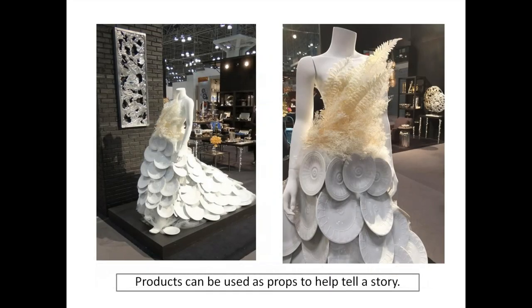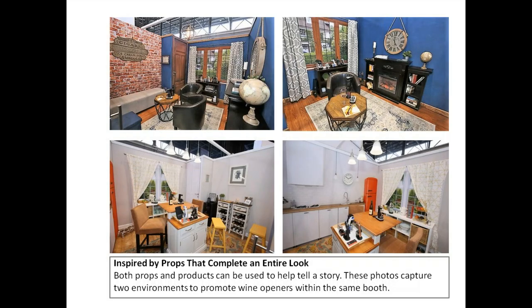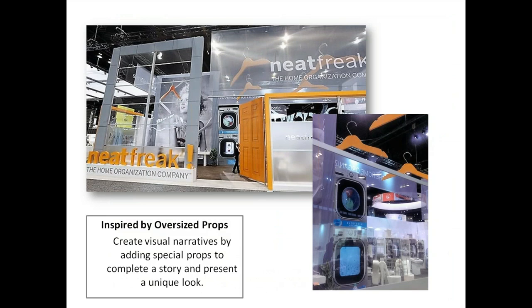Props also tell a story — a dish-train bride directly from a trade show is a great example of propping that also shows how the product is being used. Props and product can be used together to complete an entire look. These photos capture two environments promoting wine openers within the same booth — very small 10-by-10 booths — and there are so many things right about these displays. I really wanted to share this because I had to put them in the propping section.